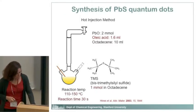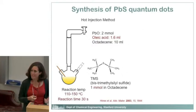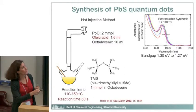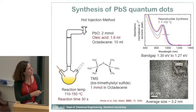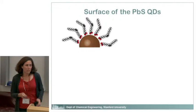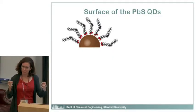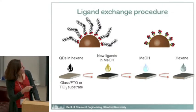We synthesize the quantum dots through hot injection synthesis. You start with lead, add sulfur, and put them in a reactor that's very air sensitive — done under vacuum or nitrogen conditions on a Schlenk line. You make these particles and can measure their optical absorption spectrum, peaking at about 900 nanometers. Transmission electron microscopy shows all these black things are the quantum dots — nice and uniform. When made this way, the quantum dots are actually coated by organic ligands.